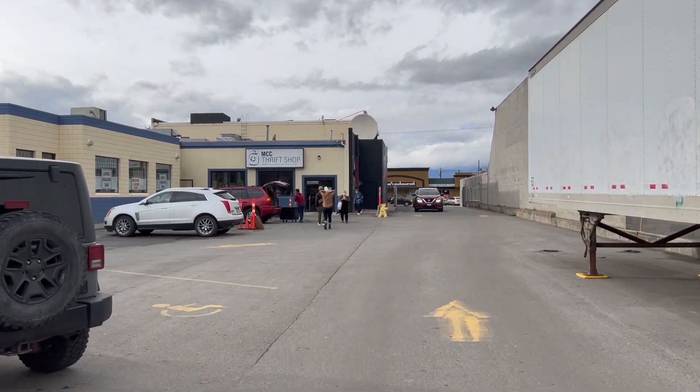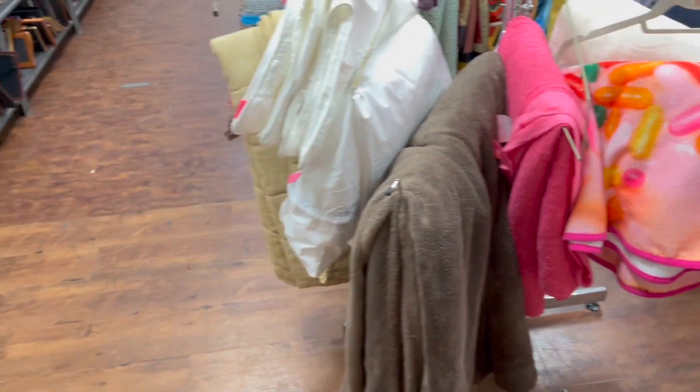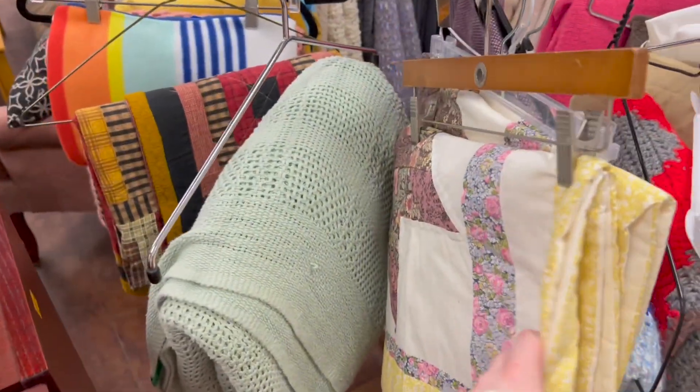So this next thrift store — this is where I found my poop lamp in my bedroom, you guys remember that? So I'm still on the hunt for the perfect quilt. Not much here, but there are lots of crochet blankets. I've actually seen a decent amount already.